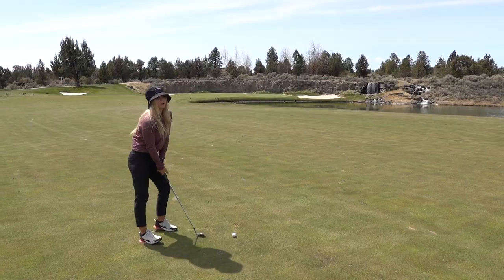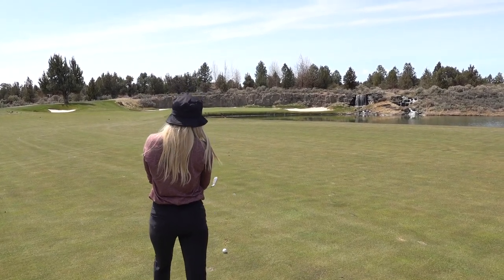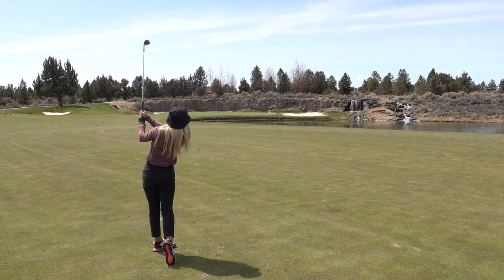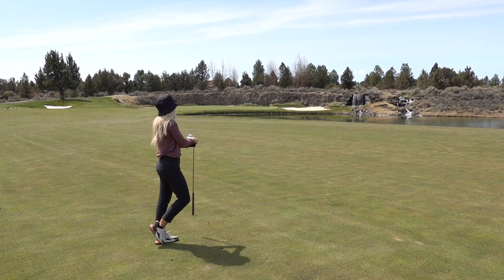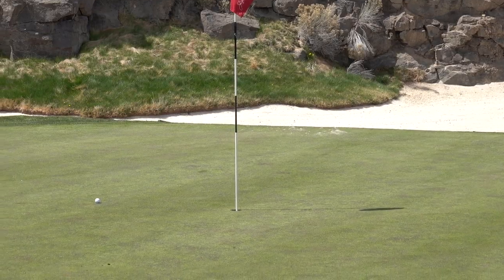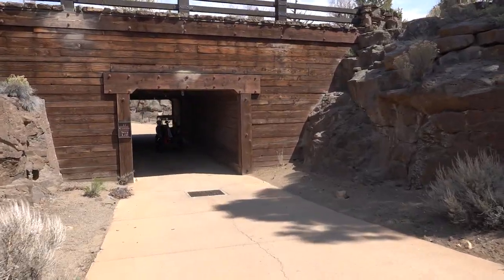That was piped. We've got 95 yards — I'm clubbing up with my pitching wedge, which is my 105-yard club, just to make sure we get it up there. Water off to the right and there's a beautiful waterfall down there.